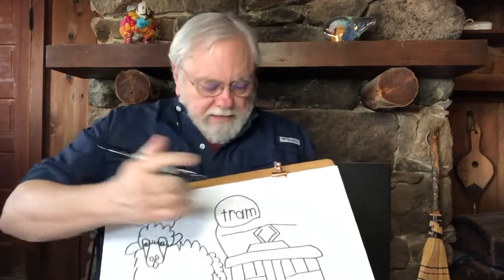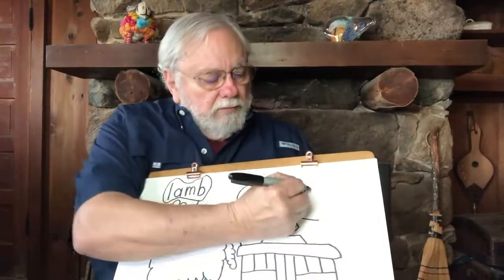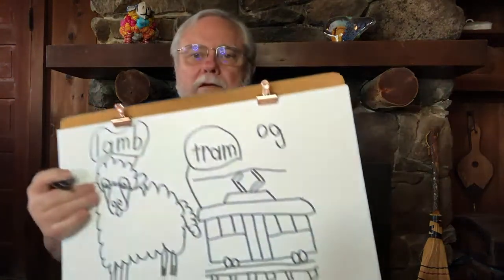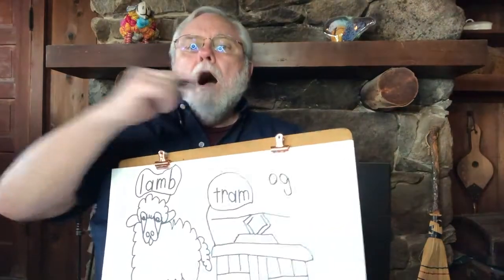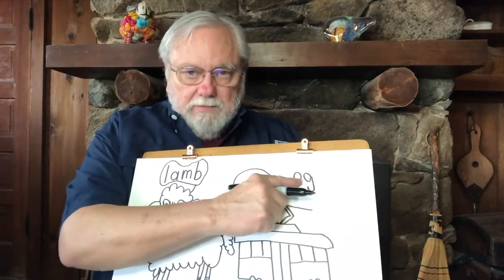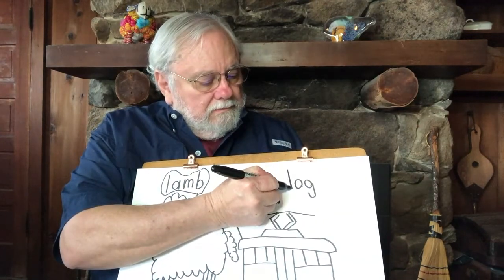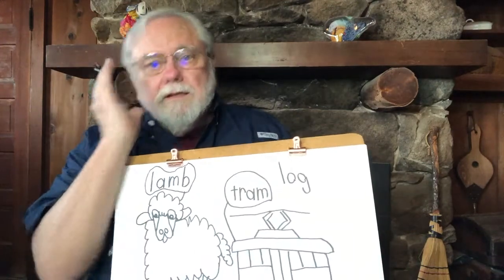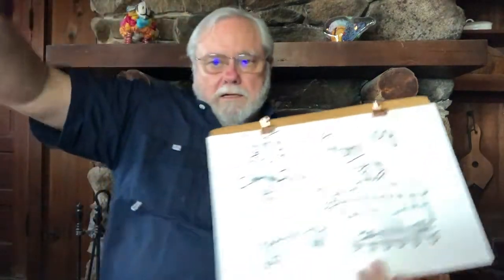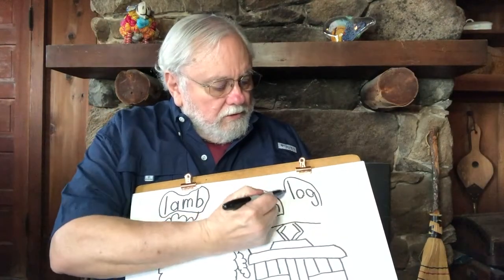Let's see what we're going to draw next. Everybody put an O on your page, then put a G after that. So now we have the rhyme 'og.' The rhyme of a word starts with a vowel and everything that comes after it. Now put an L before it — what's our sound for L? L. What are we going to draw? A log! Let's put a circle around the word log.